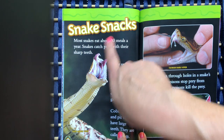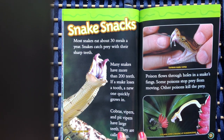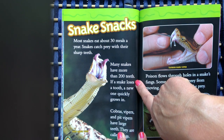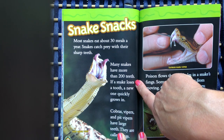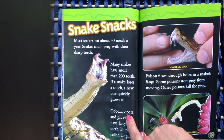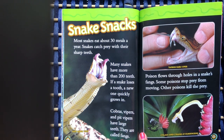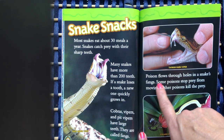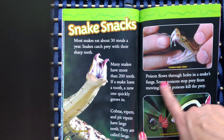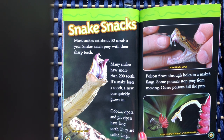Snake snacks. Most snakes eat about 30 meals a year. Snakes catch prey with their sharp teeth, and many snakes have more than 200 teeth. If a snake loses a tooth, a new one quickly grows in. Cobras, vipers, and pit vipers have large teeth called fangs. Poison flows through holes in a snake's fangs. Some poisons stop prey from moving; other poisons kill the prey.